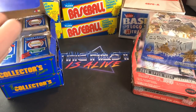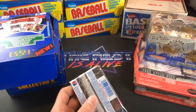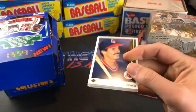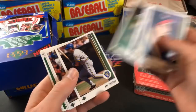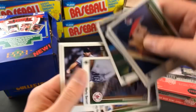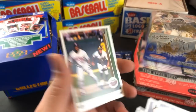One more pack and we'll call it a night — short and sweet. There's a Yount, Fernando — weird-looking card. Reindeer Studios says 'the future is alive' — get that out of here, I reject the future. There's a Puckett — nice one.